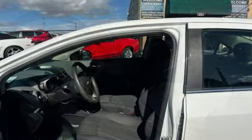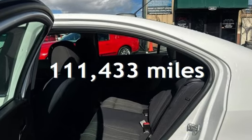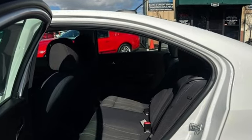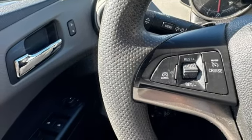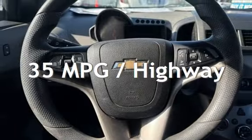This Chevrolet has less than 112,000 miles on the odometer. Estimated fuel economy for this vehicle is 24 miles per gallon in the city and 35 miles per gallon on the highway.